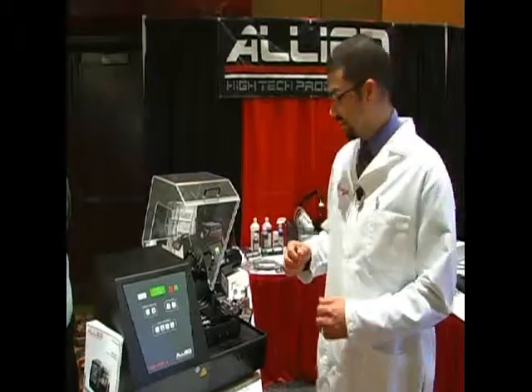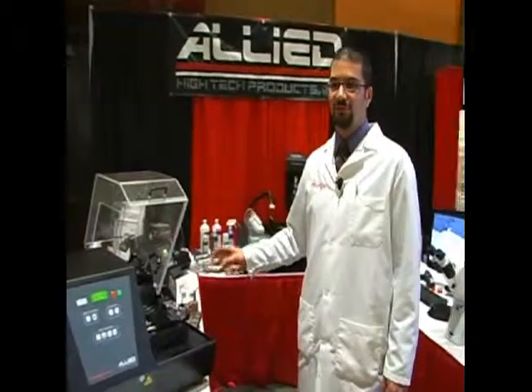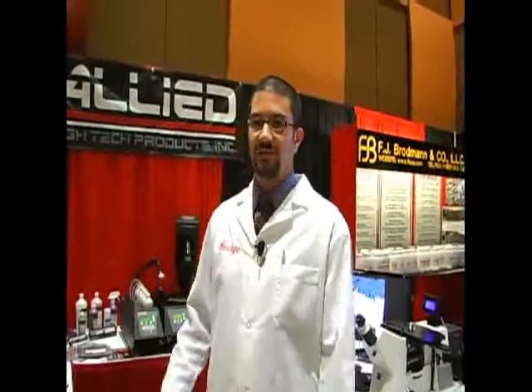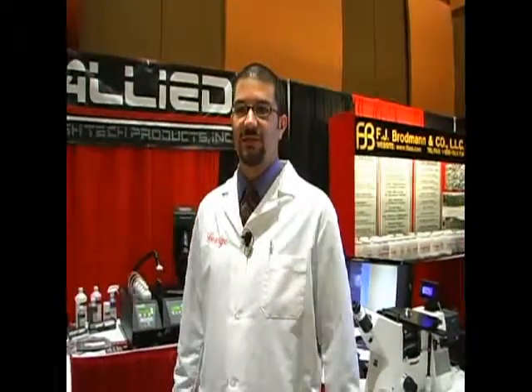If you're putting too much force on the sample it'll automatically pull back a little bit so you don't damage your sample during cutting. There's a variety of different tables and fixtures available for the saw for different size parts and different configurations available for just about every type of need and sample.